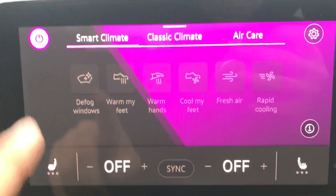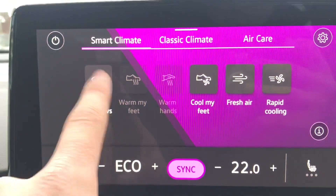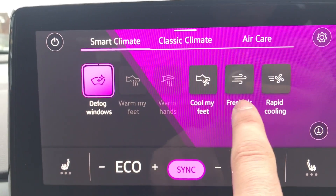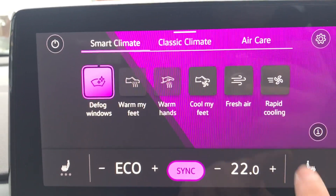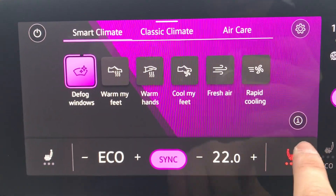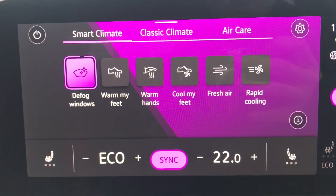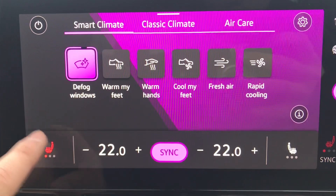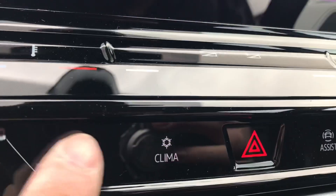Going into the climate, we have all the smart climate features such as defog my windows, warm my feet, warm my hands, cool my feet, fresh air, rapid cooling, and heated seat functionality. You simply press once to activate, press again to decrease the heat intensity, all the way to off — and the same on the opposite side. It creates a really comfortable driving experience and is ideal for those cold wintry drives.